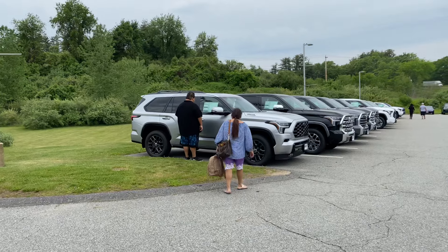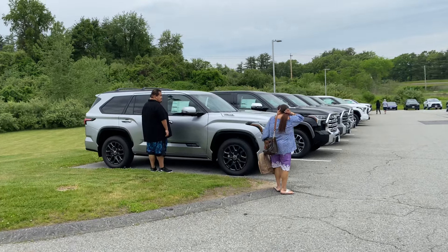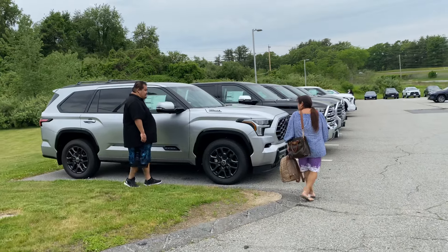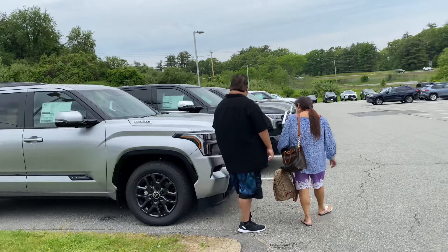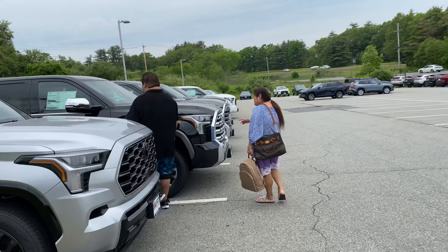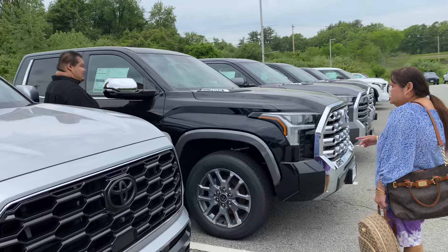Hello everyone, today I'm at a Toyota dealer, I'm looking for a car. Come on, enjoy with us. Thank you for your support and watching my video. They enjoy — $72,000.